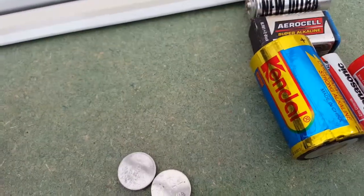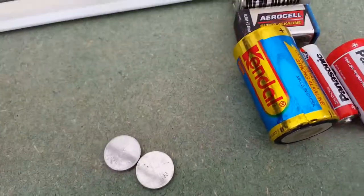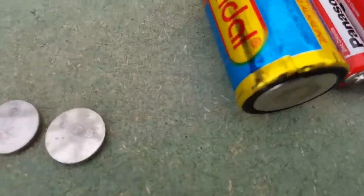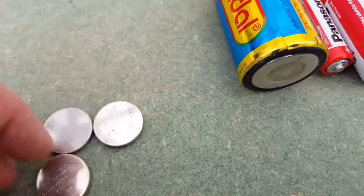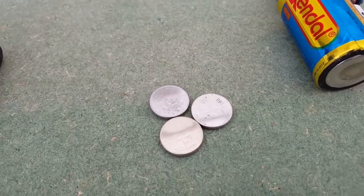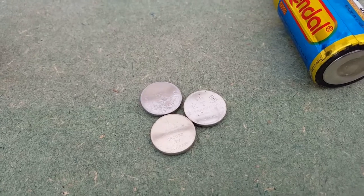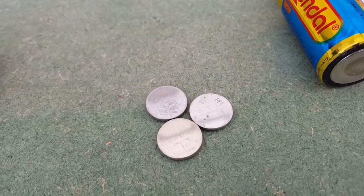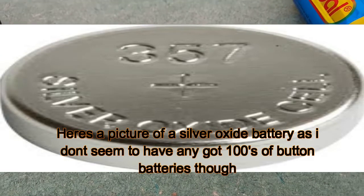Then we've got button batteries. I just want to say how dangerous these are - if you've got kids, keep these away from them because kids seem to think they're sweets, and if they eat them that's not good. These ones here are lithium. They're not really worth anything. The only ones you want to keep an eye out for are the silver oxide batteries - I'll put a link in the description to a website that tells you the codes for which ones are silver oxide, because they're worth about £25 a kilo. Bear in mind you probably need about 100,000 of them to get a kilo, but if you get a lot of them it's worth going through.